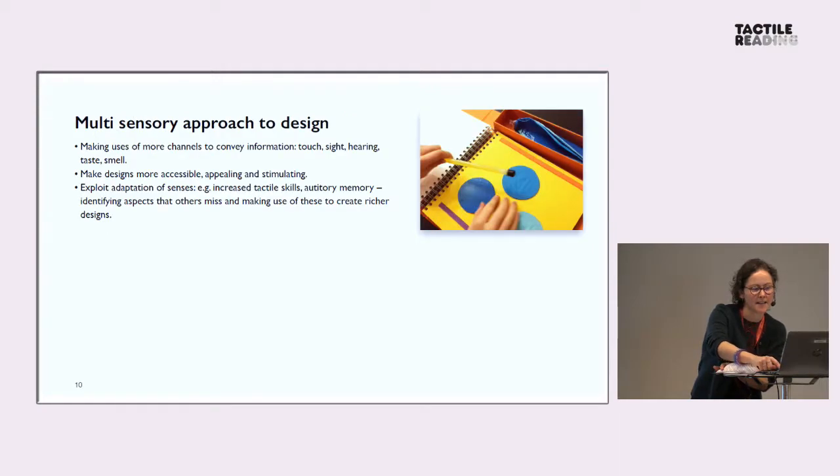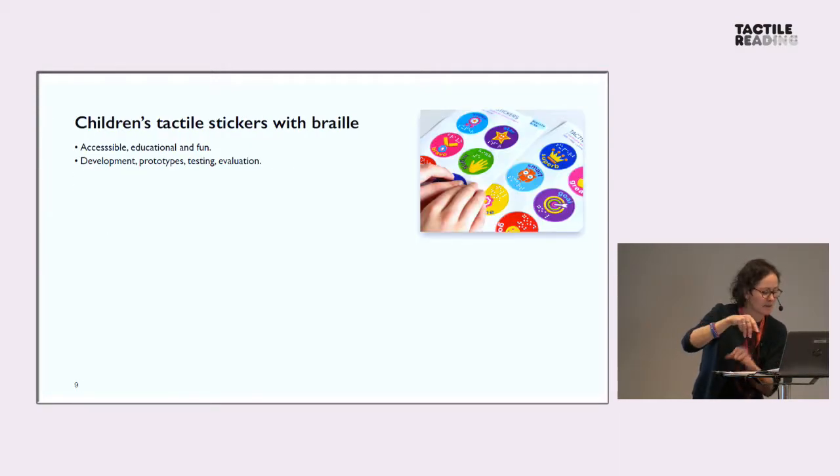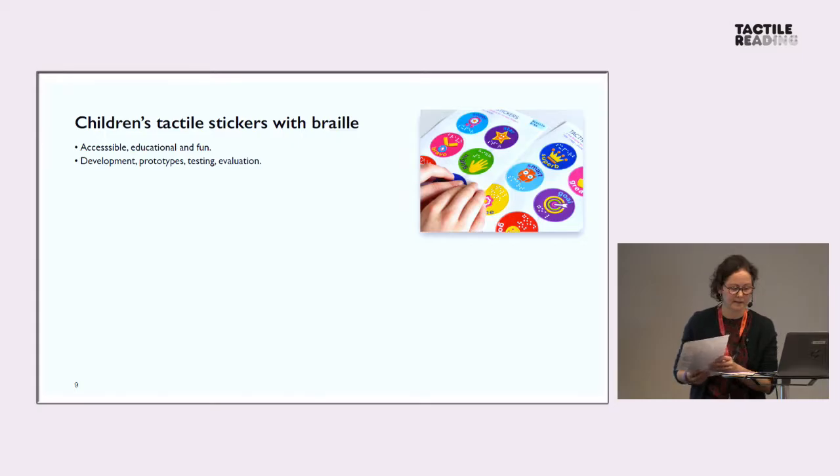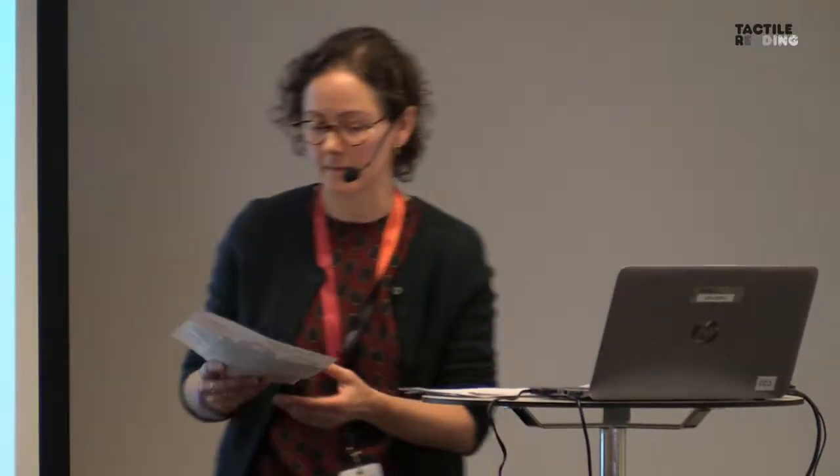I'll pass out some stickers. This might seem even trivial, but I think it is a good example of something very small but well designed for both sighted and visually impaired children. And the response has been absolutely amazing from teachers and parents.